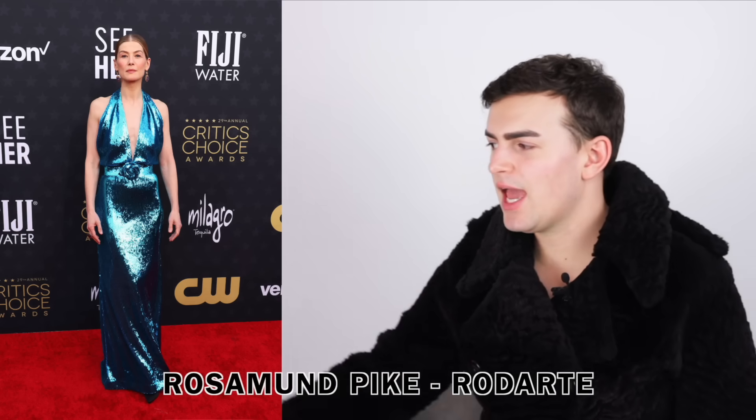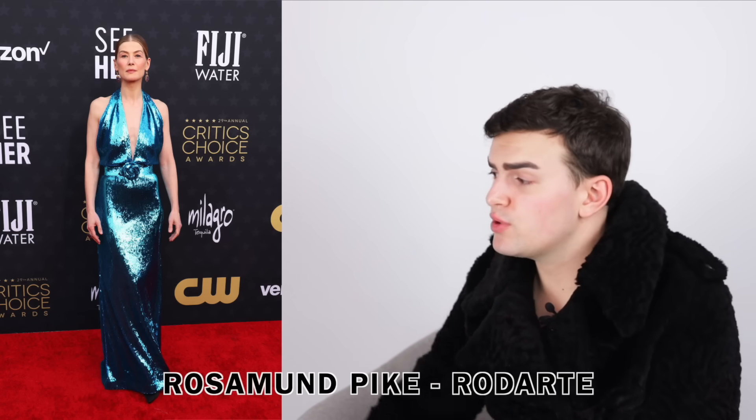Next we have Rosamund Pike wearing Rodarte. I don't love it. I like the blue, I appreciate the halter, but something about the bust area with that pooling-over fabric - it feels like excess fabric, like that Jennifer Lawrence Dior dress. I don't get why bust coverings have to fit super tightly, but there's just too much. The skirt is fine, the flower in the middle I don't really love. Something about the dress doesn't wow or feel memorable. Rodarte has had many good looks recently - one miss, I won't be mad - but Rosamund really set a high bar at the Globes, so everything after that is tough.